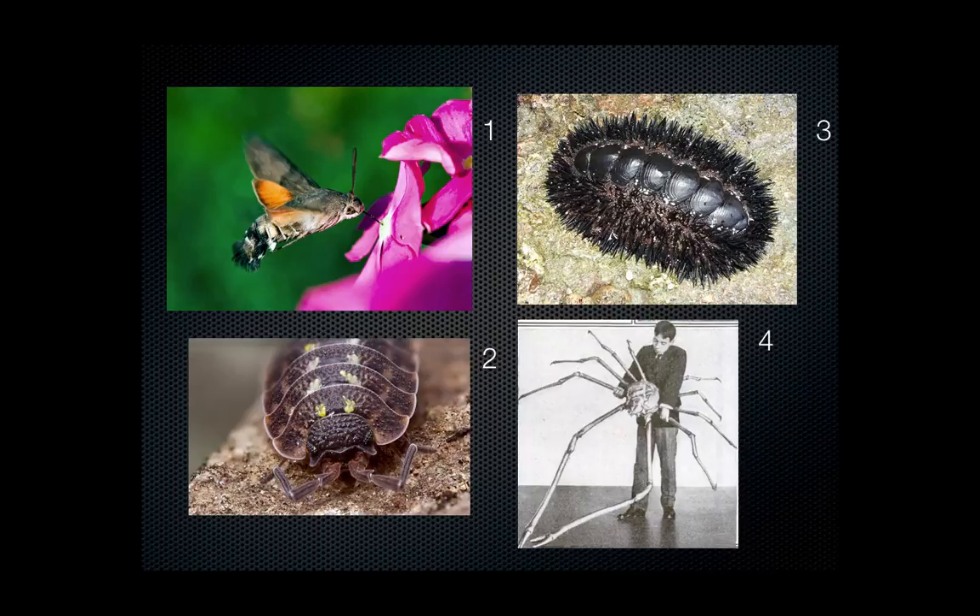On this next page, we would talk about which one of these organisms we thought were arthropods. If you look at number one, I'd ask you whether you thought it was an arthropod or not. This one is — the reason it's tricky is because it's mimicking a hummingbird, but it definitely is an arthropod. One way you can tell is if you look closely at the abdomen, you can see it's segmented. You should also notice that it has antennae, which we would never actually see in a hummingbird.